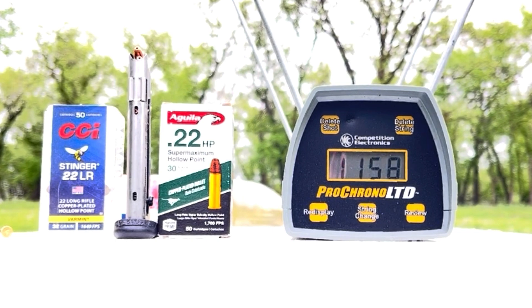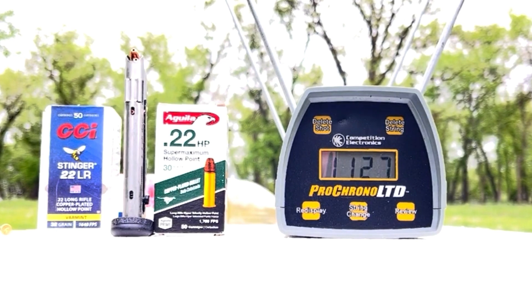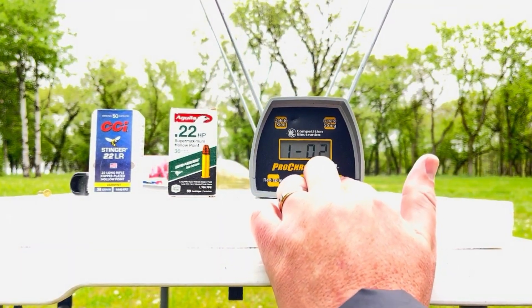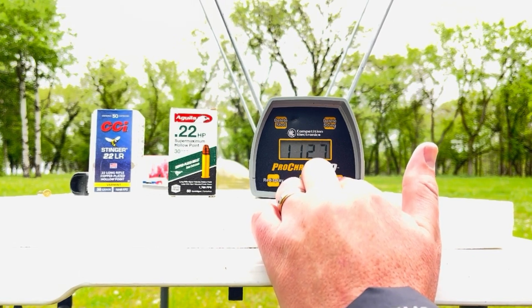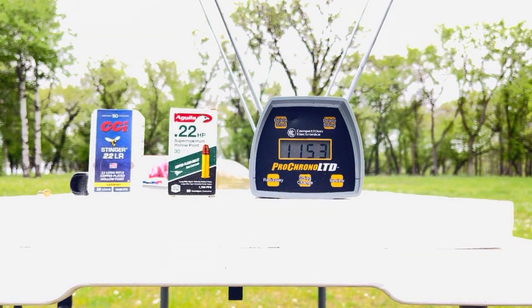Aguila shots: 11.58, 11.69, 11.28, 11.52, 11.52, 11.27, 11.64, 11.79. Eight is a pretty good sample size. High of 11.79, low of 11.27 — pretty consistent on that Aguila — with an average of 1153 feet per second. That is a super hot round, but it is only 30 grains.